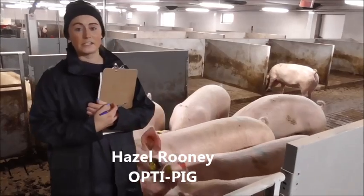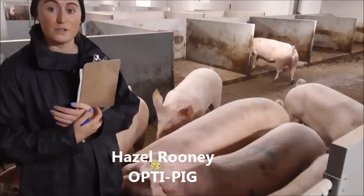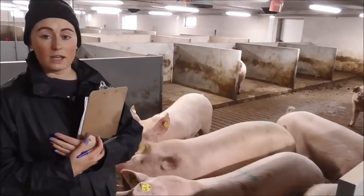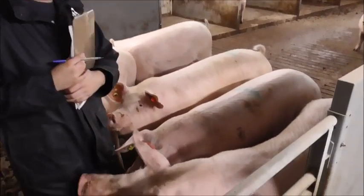My area of research is looking at optimising litter size production by increasing the number of viable piglets born and reducing pre-weaning mortalities through nutrition. My current trial is looking at increasing fibre levels and the inclusion of an L-carnitine supplement during gestation.